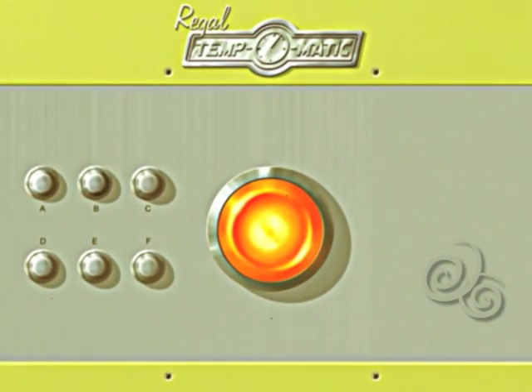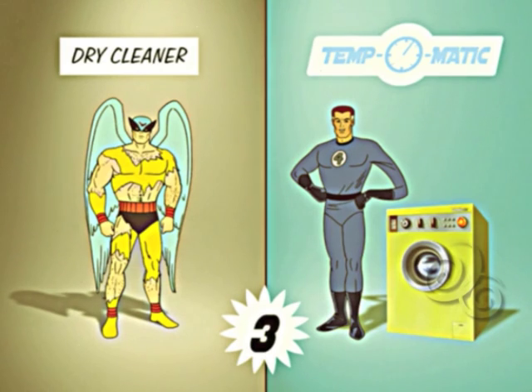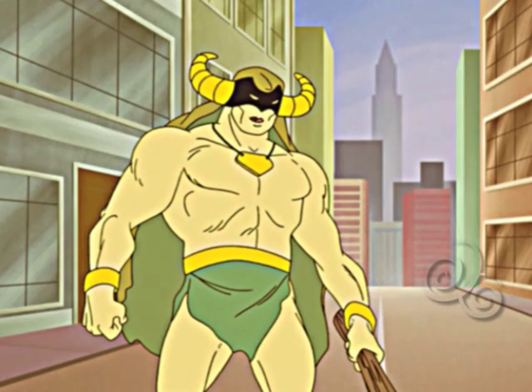It's just that simple. And look at the difference after just five cleanings. Your clothes come out perfect every time, and it works on grass stains too.